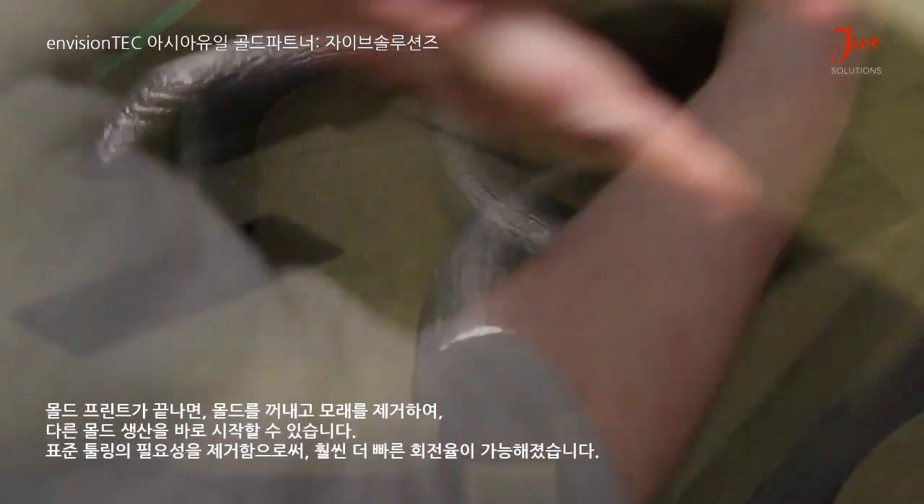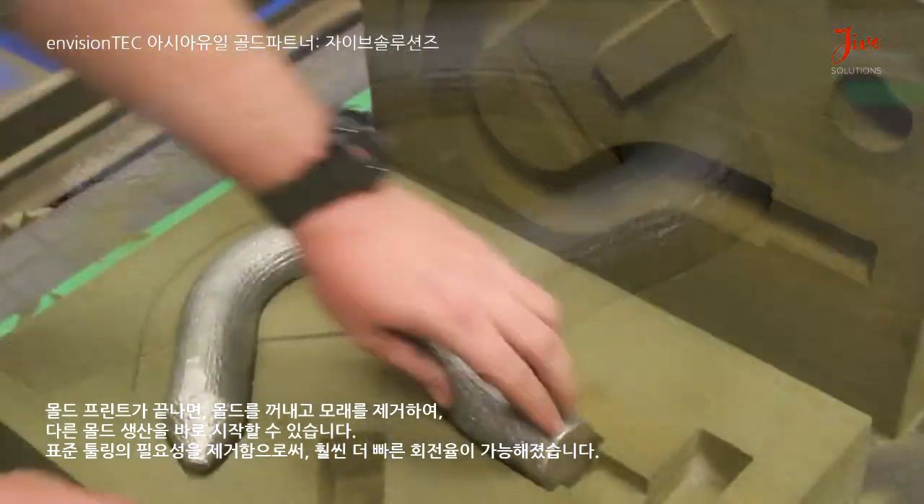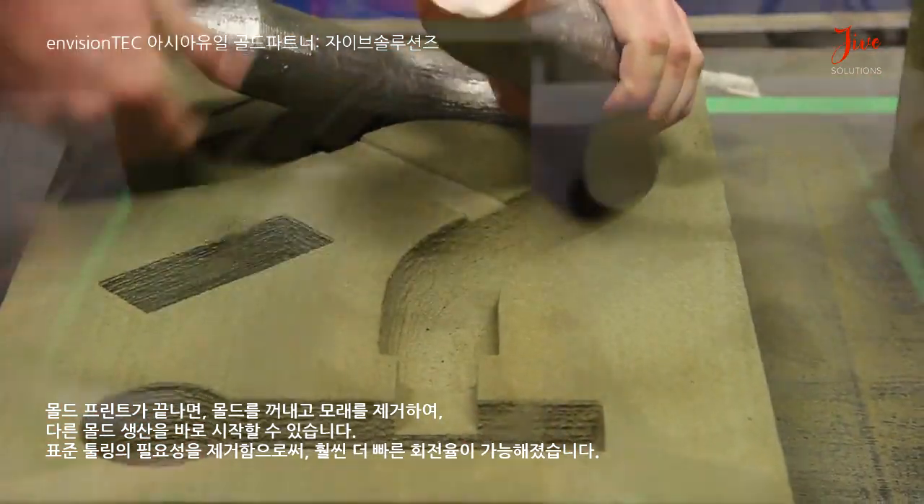After the building process, we're able to break the mold out, remove the sand, and start all over again. It adds a whole new dimension to the foundry.